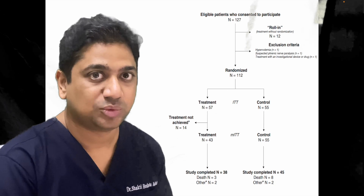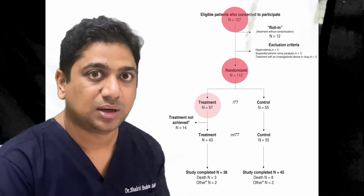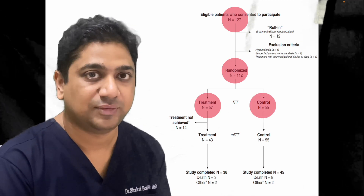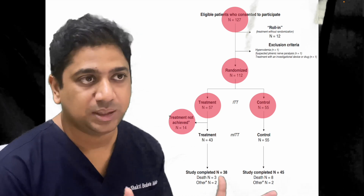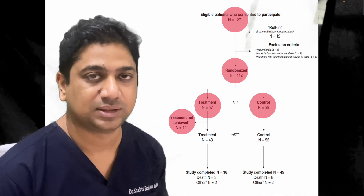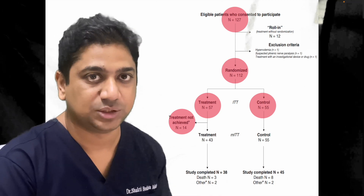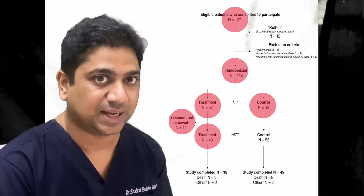127 patients were screened; out of these, 112 were randomized — 57 in the transvenous stimulation group and 55 in the standard group. 14 patients could not be stimulated by the catheter and were excluded from the modified intention-to-treat analysis, leaving 43 patients included in that analysis.